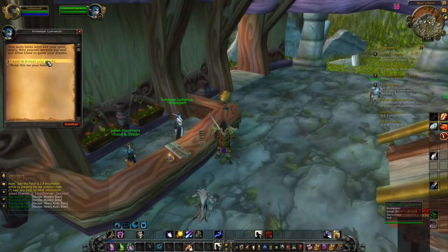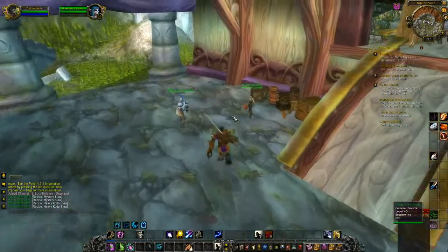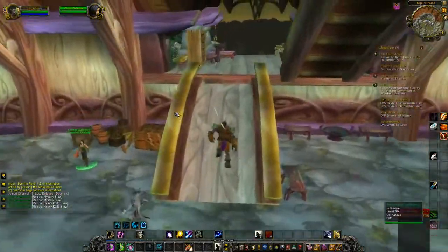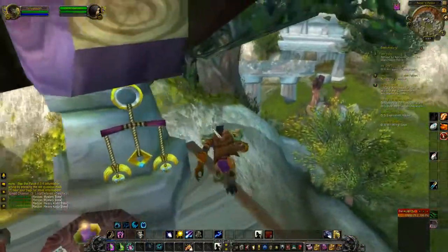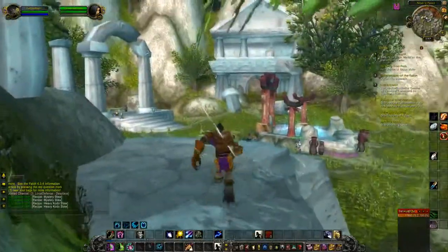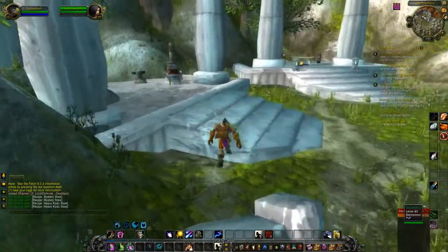And you should always check all the vendors — check every vendor. Some of them are going to have just one of something and that's good too. Anything, any recipe, is worth a good amount of money. And the reason for this is because a lot of people are trying to finish off their recipes because they're missing a couple. They see them up on the auction house and want to buy those — they'll pay 50 gold, some people will pay more. It depends on what the recipe is.